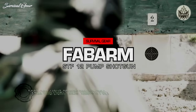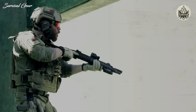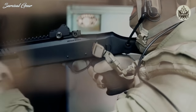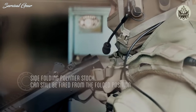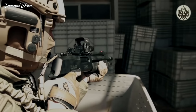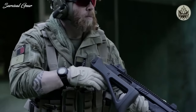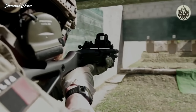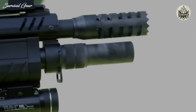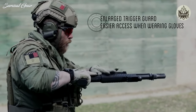FobArm STF-12 Modular Pump Action Shotgun. More known for sporting and hunting guns, FobArm doubled down on the tactical shotgun market by standing up FobArm Professional with the STF-12 pump shotgun as its centerpiece. Offered only in 12-gauge, the STF-12 is FobArm's take on the revered tactical pump gun, designed as a weapon system that can be configured in various different ways to suit the mission. It's evolutionary, not revolutionary, with many refinements and nice design choices to make for a very slick and capable shotgun.